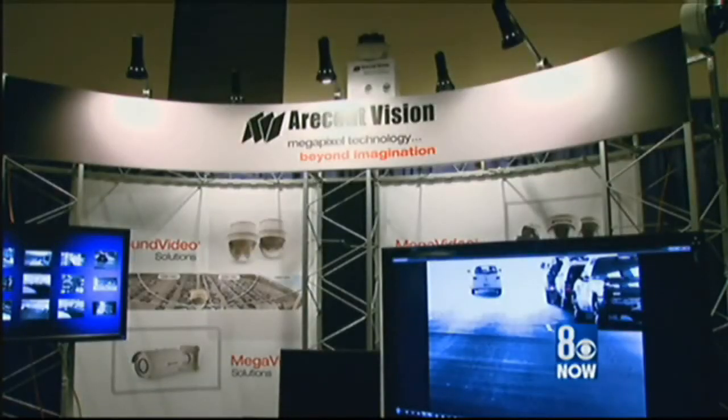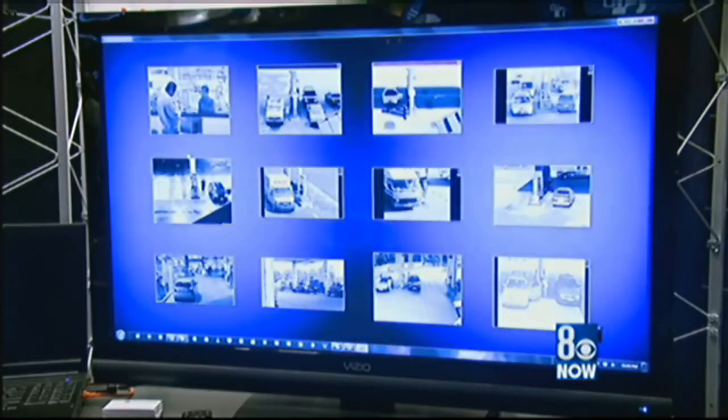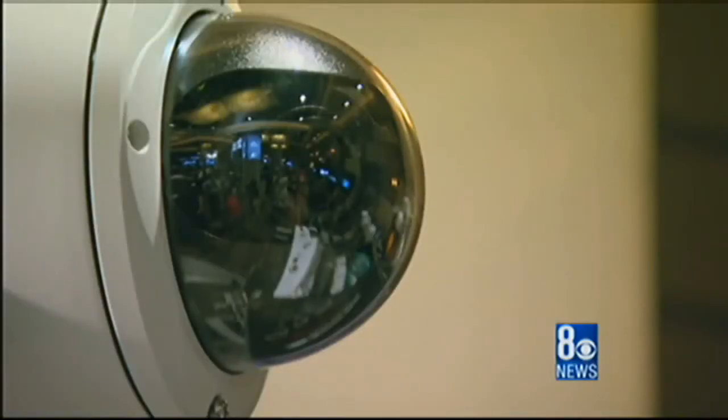Mitch Fagundes works for Aricant Vision, which makes a 180-degree panoramic camera with 20 megapixels — that's 10 times more than HDTVs. Nevada law requires casino cameras to capture 30 images per second, but not very many casinos are currently in HD.